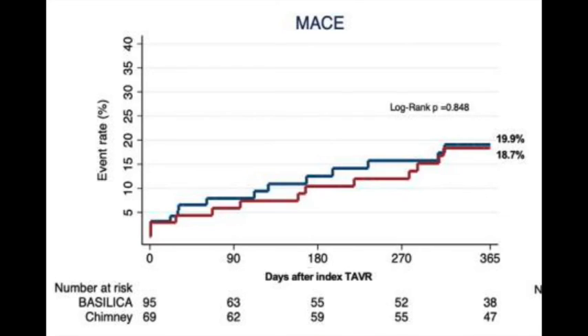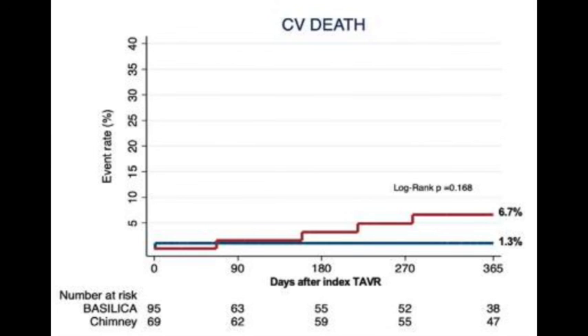When it comes to the primary outcome at one year — this combined MACE endpoint — it was not significantly different between the two techniques, around 19% with both. Overall, a very encouraging outcome in this very high-risk population. Definitely, using a preventive measure, whether chimney or BASILICA, is much better than doing nothing. What's interesting is that we see some signals of what we expected could happen. The one-year follow-up is very short, but cardiac death was five times higher in the chimney group, without being able to detect the exact causes.